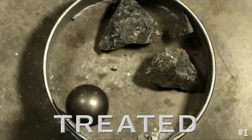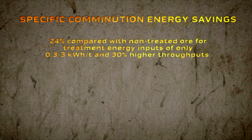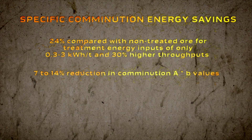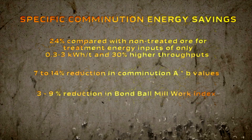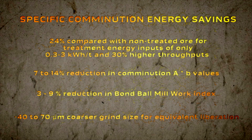Our work has shown that specific comminution energy can be reduced by up to 24%, with a 7–14% reduction in comminution A times B values, a 3–9% reduction in bond ball mill work index, and a 40–70 micron coarser grind size for equivalent liberation, all together with an increase in throughput of up to 30%.